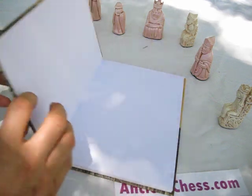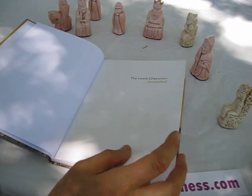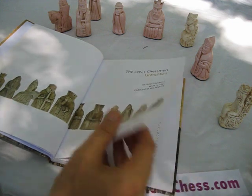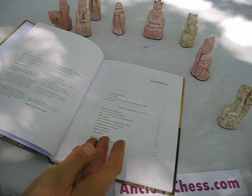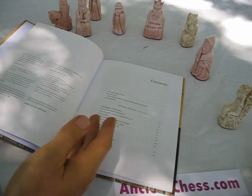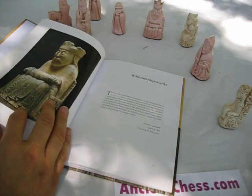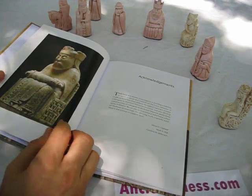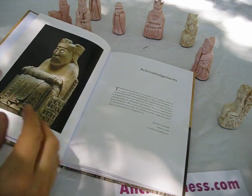This book is probably the first forensic account of modern research into the chessmen. It's got a lot of very good pictures and just some very clear explanations of why they believe what they believe about where it came from, who made it, and what happened to it. It's only 80 pages, so it's a quick read, but it's very, very important information for anybody who's interested in these sets.